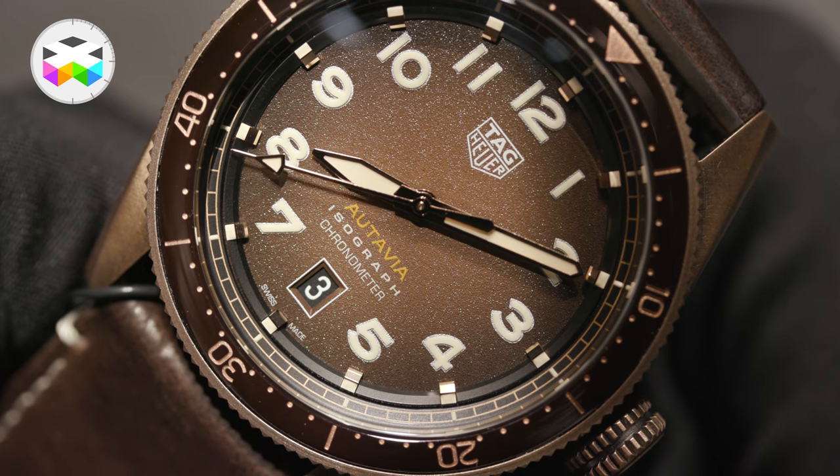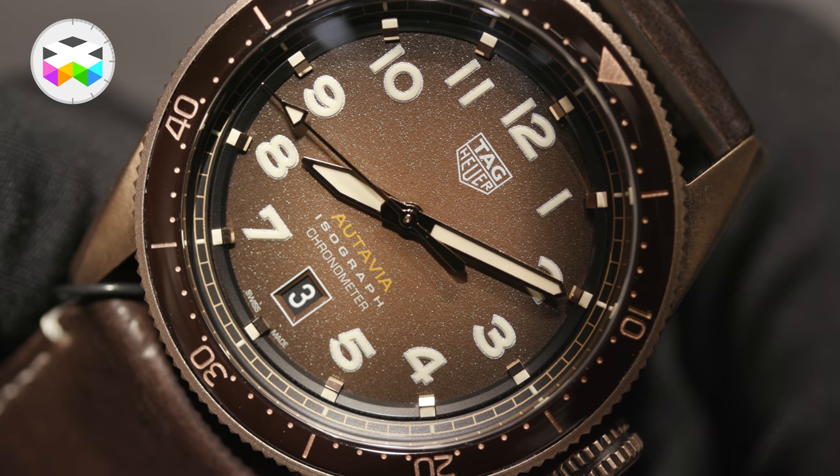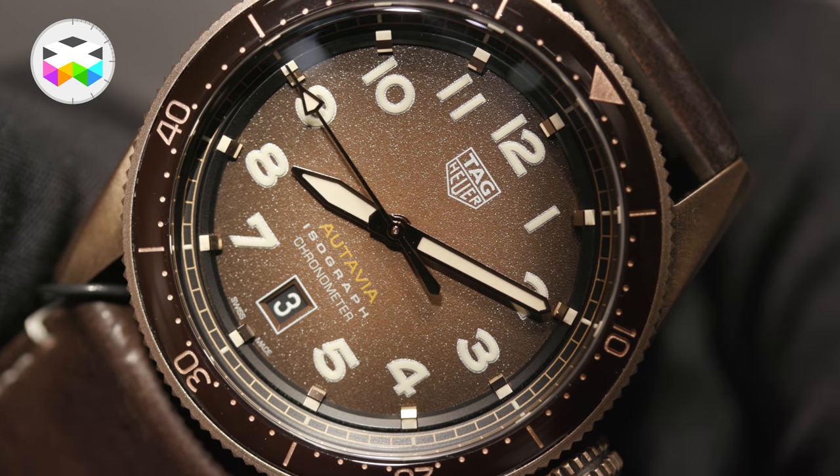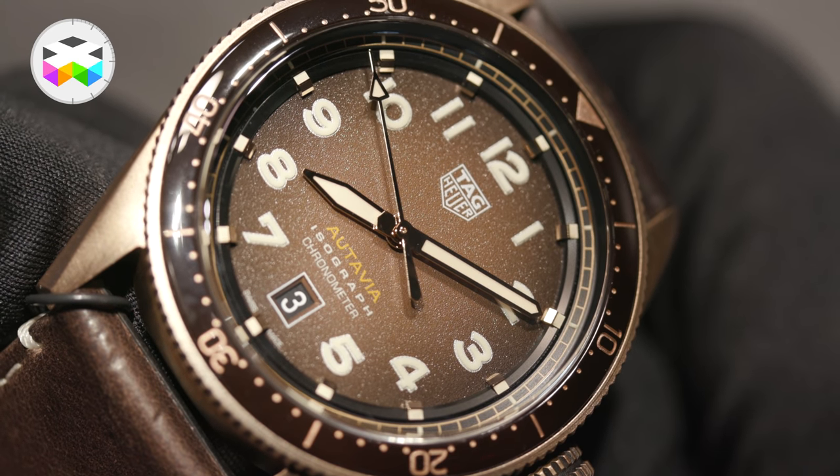The Arabic numerals taken from the dashboard chronographs are now made of super-thick Super-LumiNova blocks, which give a 3D look to the dial by day and they really shine at night.